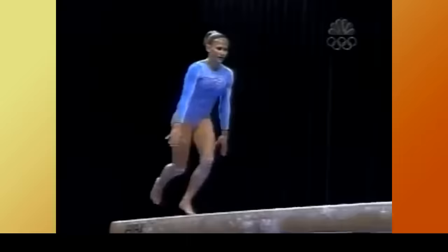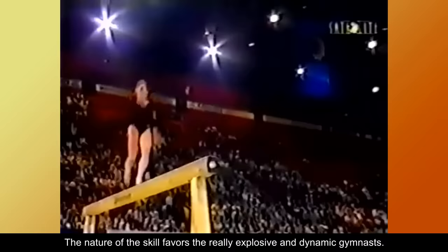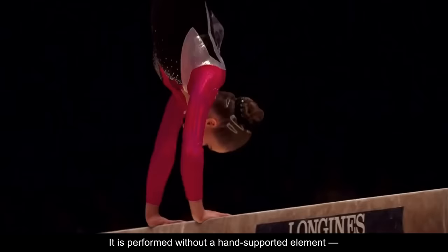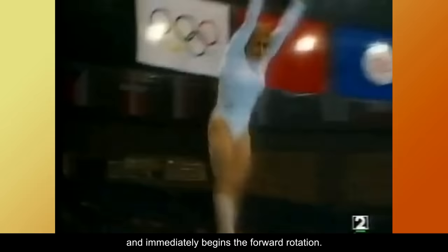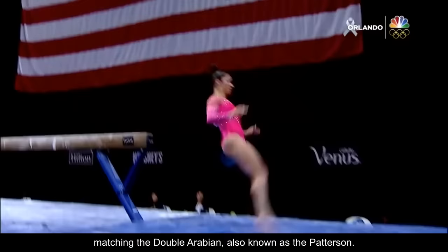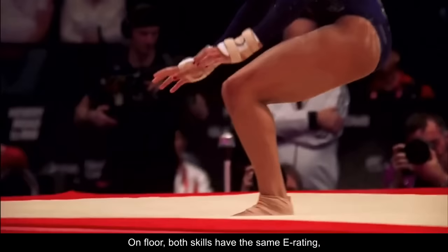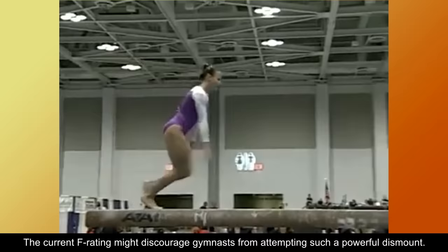The double front dismount consists of a double salto forward in a tucked position and is currently rated F. The nature of the skill favors really explosive and dynamic gymnasts. It is performed without a hand-supported element — the gymnast runs toward the edge of the beam and immediately begins the forward rotation. Many fans believe the double front should be valued one tenth higher, matching the double Arabian, also known as the Patterson on floor.